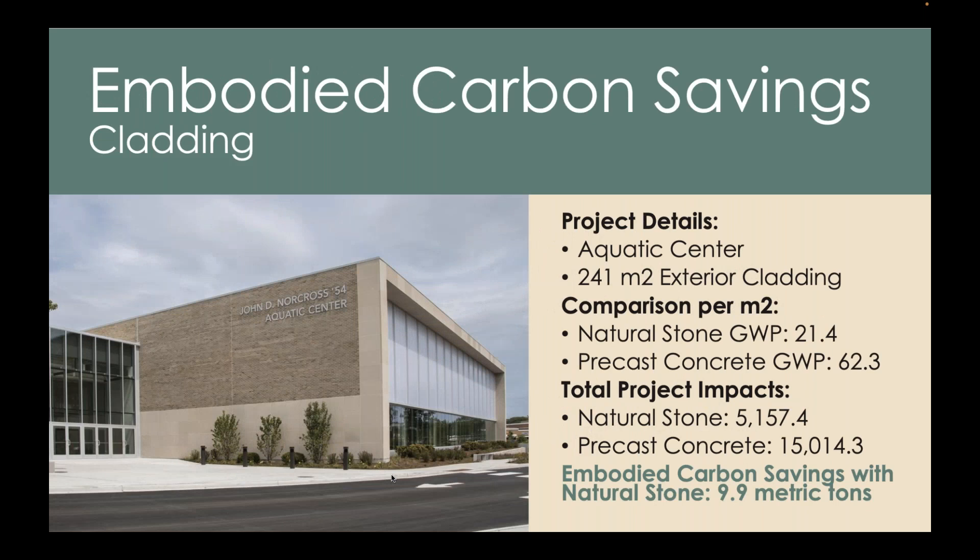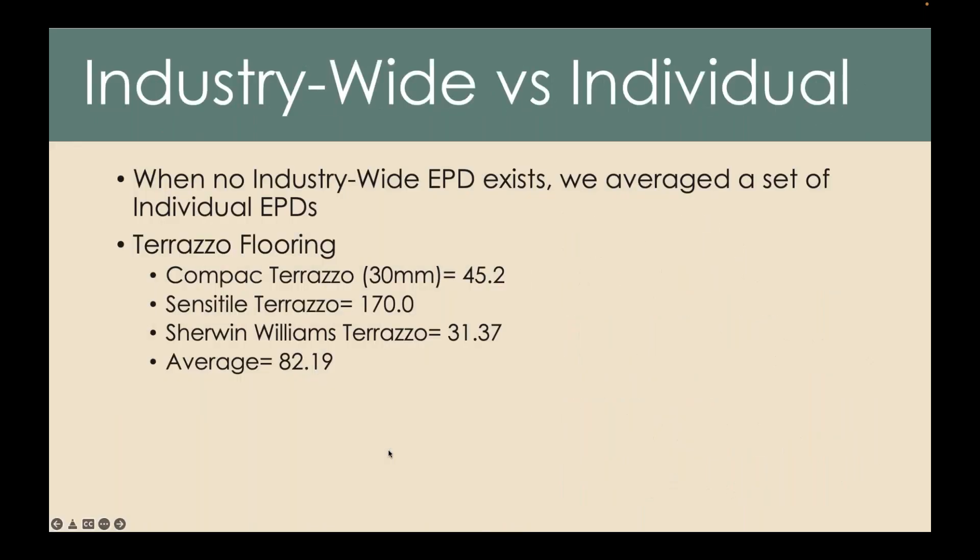Another example of how we're showcasing our embodied carbon data is this case study: an aquatic center with 241 square meters of exterior cladding. Natural stone comes in at 21.4 kilograms, precast concrete at 62.3 kilograms. Multiplying these numbers by 241 to get total embodied carbon impacts for this project: by using natural stone instead of a precast concrete cladding panel for this particular project, you're able to save about 10 metric tons of embodied carbon. We think that's a pretty compelling story to tell.